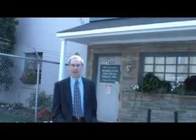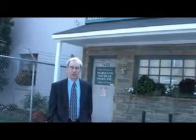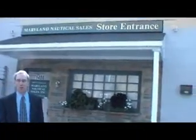Hi, I'm Dave from the National Oceanic and Atmospheric Administration, NOAA. I'm here at Maryland Nautical Sales in Baltimore, Maryland.